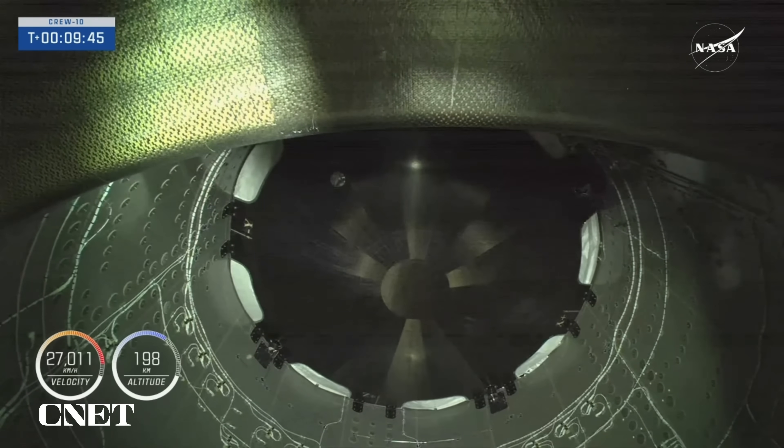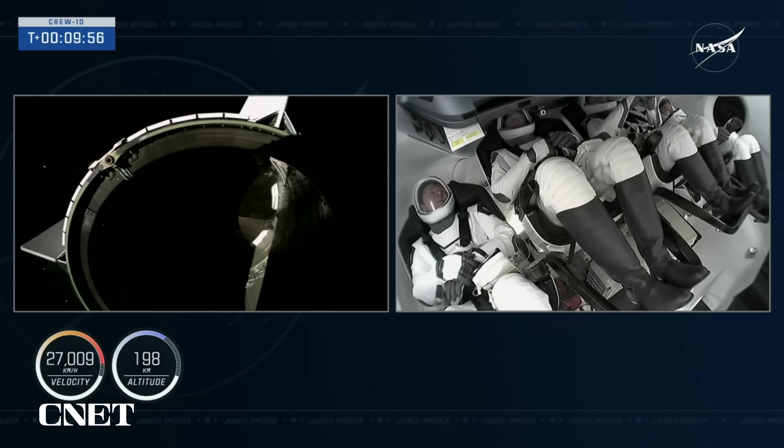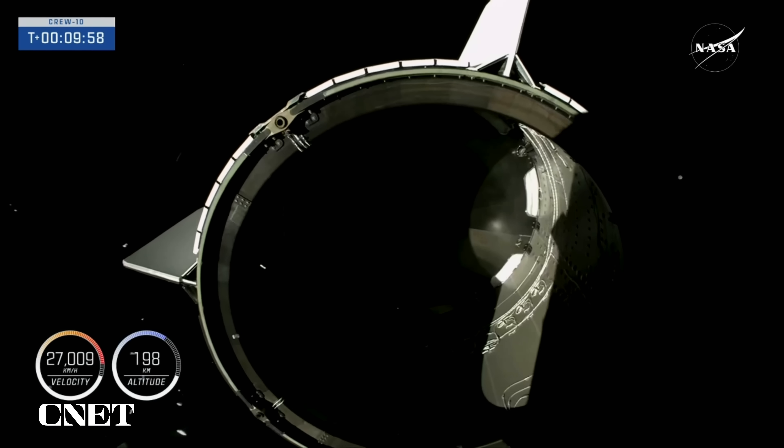Confirmation of orbital insertion. Crew-10 is now well on their way to the International Space Station, following a nine-and-a-half-minute flight uphill. Now the second stage is preparing for Dragon separation, which should happen shortly — in about 10 to 15 seconds. We're preparing for stabilizing the second stage so that we can have a smooth separation.